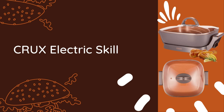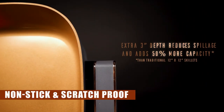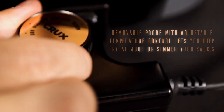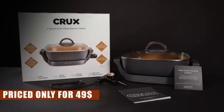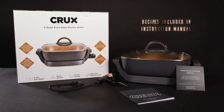Our number four pick is the Crux Electric Skillet. With its non-stick, scratch-resistant ceramic pan and extra deep design, it's perfect for cooking up a feast for a crowd. The removable temperature probe allows for precise control over your cooking, ensuring consistent results every time. From fluffy pancakes to sizzling stir fries, this skillet has the space to accommodate your culinary ambitions. Priced at $49, it's a bit higher on the price scale, but the quality and modern design make it worth every penny.